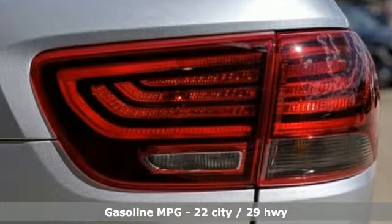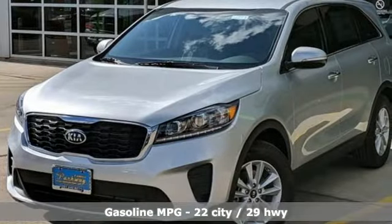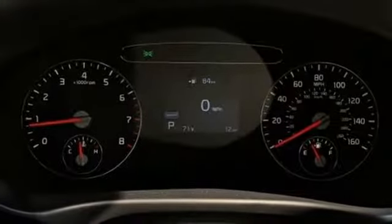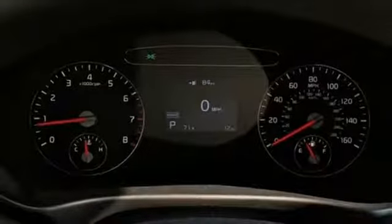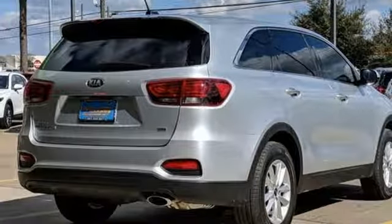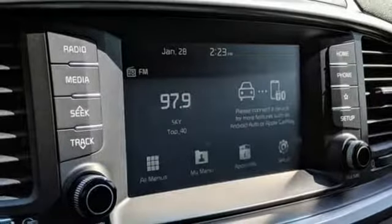Inline 4-cylinder engine, manual tilting steering column, streaming audio, manual telescoping steering column, power heated mirrors, external memory control, aluminum wheels, smartphone wireless charging, and automatic transmission.